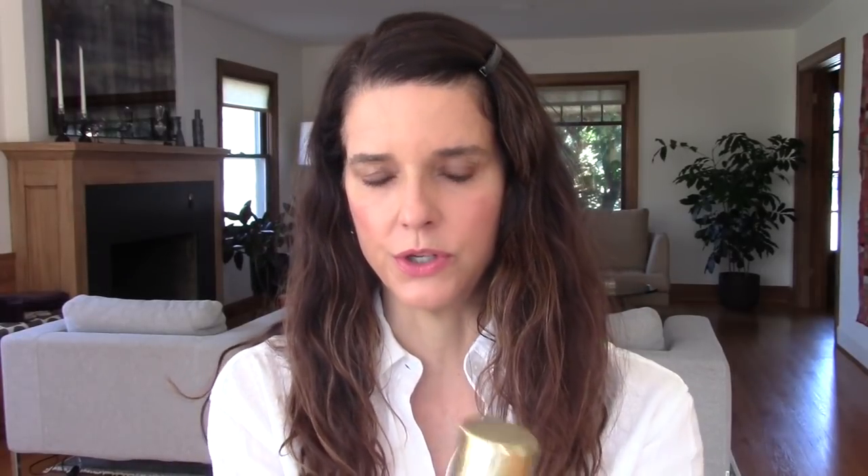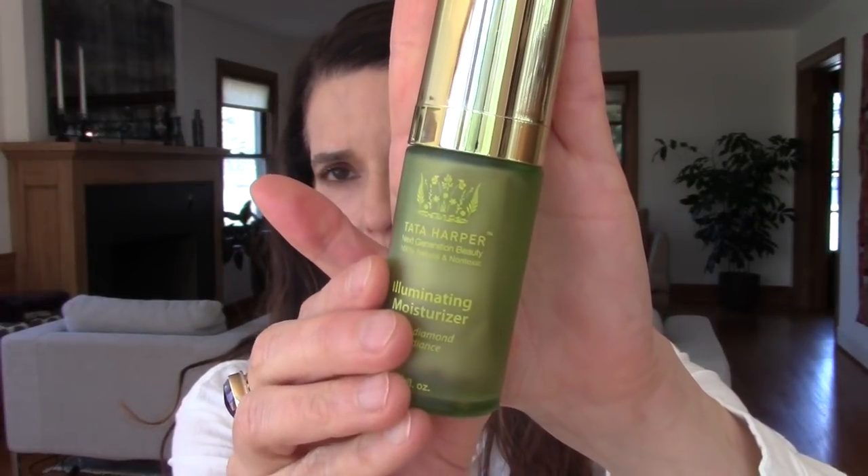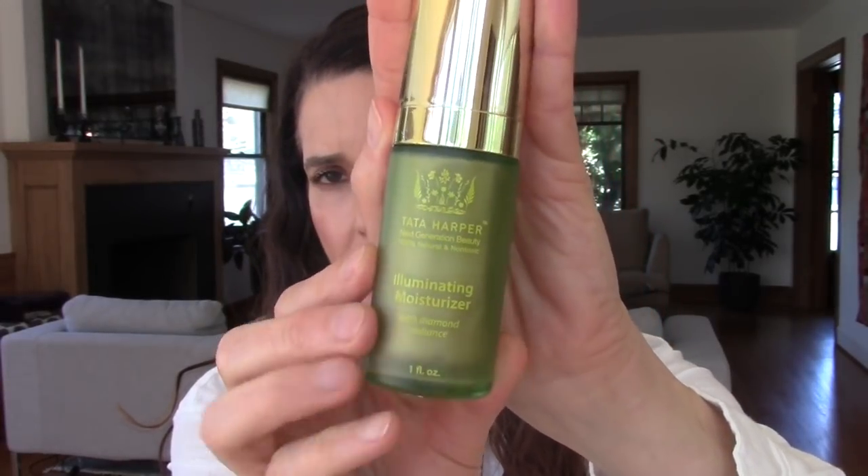It kind of just has that Tata Harper smell if you're familiar with her products. Another moisturizer I really like is the Illuminating Moisturizer. I purchased it on a whim with a Sephora gift card. It is $85 for one ounce — definitely on the expensive side. It has shea butter, so good to know if that's an issue for you. It also has rose hip seed oil, honey, rice extract, willow bark, and borage.